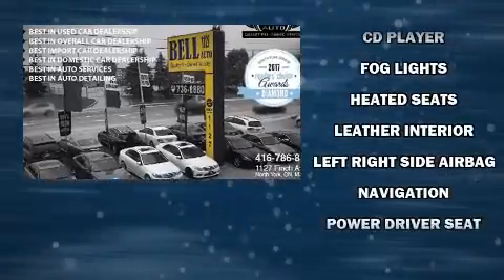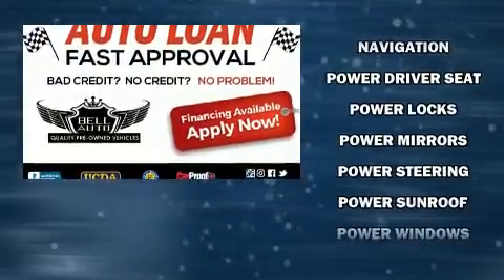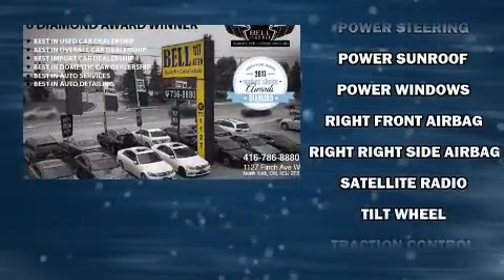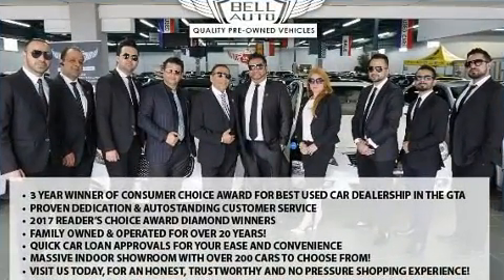Honda ensures the safety and security of its passengers with equipment such as brake assist, a panic alarm, and four-wheel disc brakes with ABS. With electronic stability control supplementing mechanical systems, you'll maintain precise command of the roadway.